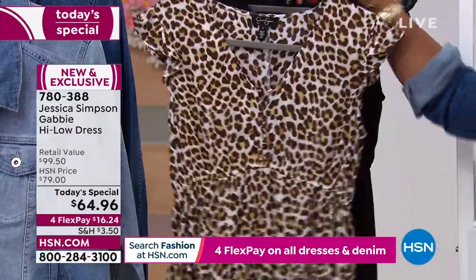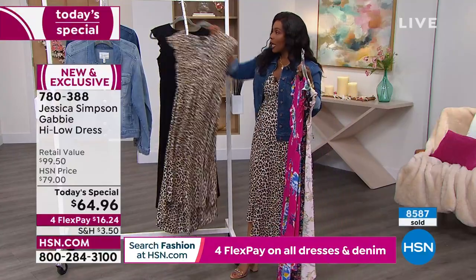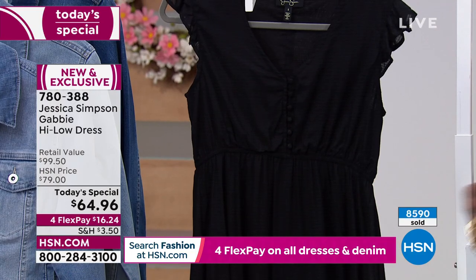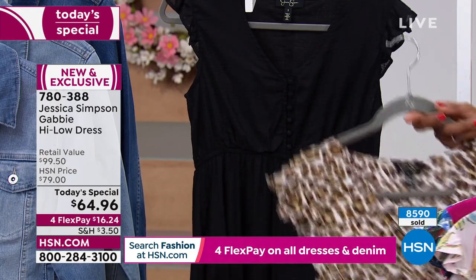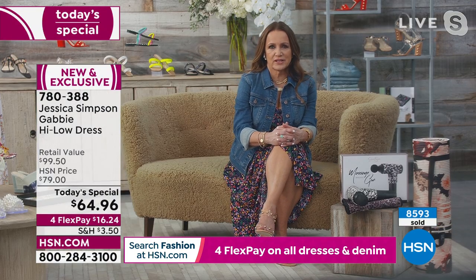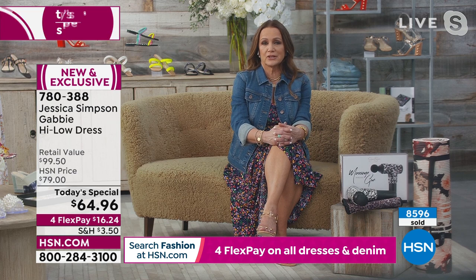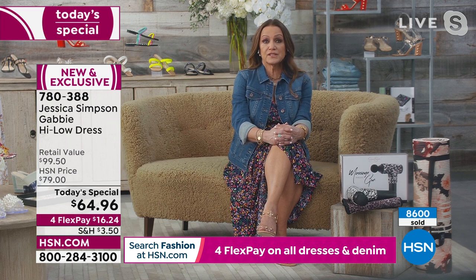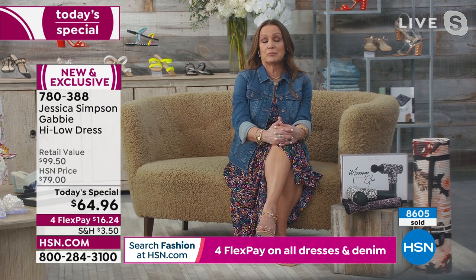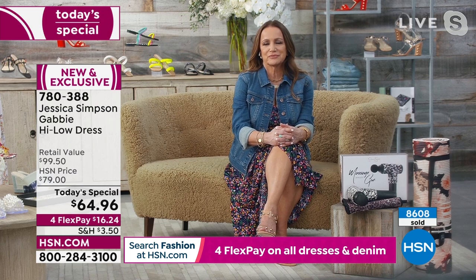I'm wearing the leopard — leopard is an iconic print in the Jessica Simpson Collection, so I'm glad we have it as sort of another neutral, because when black is gone — and it will be — leopard is a great alternative. You can throw a kimono over it, wear your denim jacket, wear a cute blazer and you're suddenly dressed up. Or if it's colder, put a little sweater on over it. You get to the restaurant, you get hot, you take the sweater off and you look so great. It's just the easiest dress to put together.